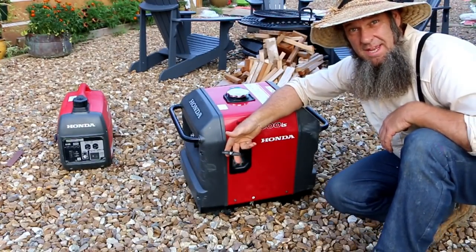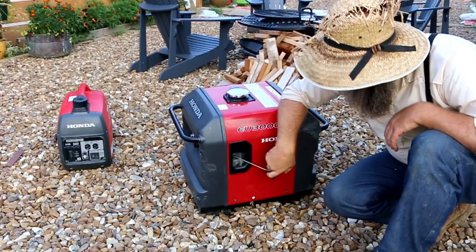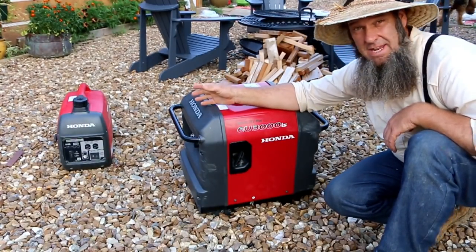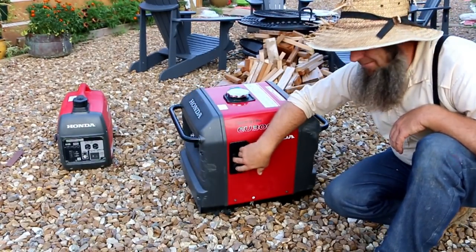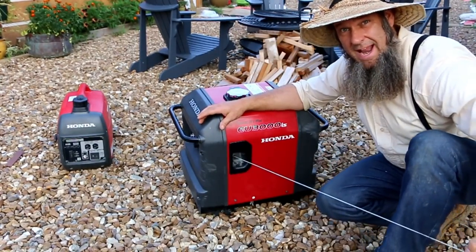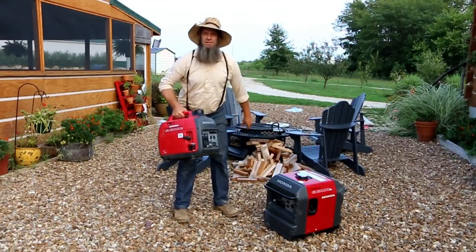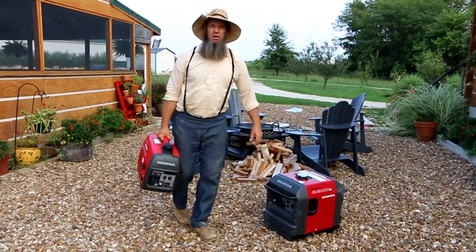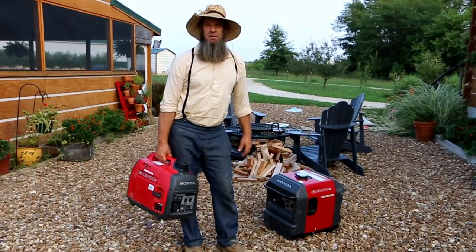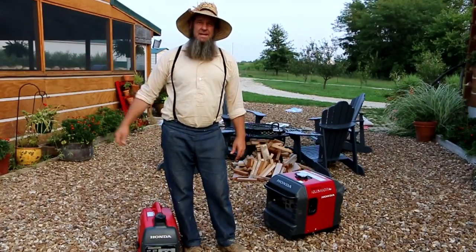The EU3000 also has a pull start, so if the key or battery fails you, you can pull-start it just as easily. It's a little better set up than the EU2000i, but still at a kind of weird angle — so when you pull either one, make sure you're pulling straight out. The little EU2000i is kind of like a suitcase or carry-on; you can really maneuver it around and take it wherever you want. We've taken it down to the pond to pump water.